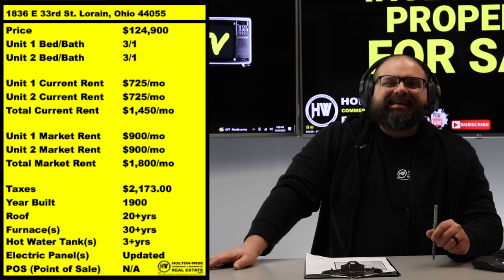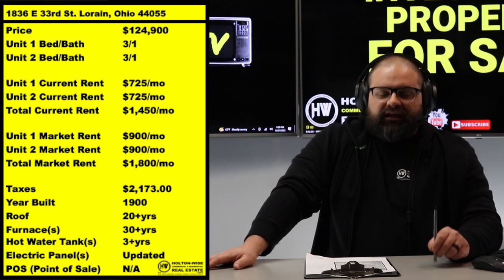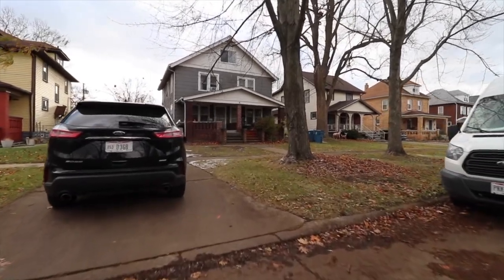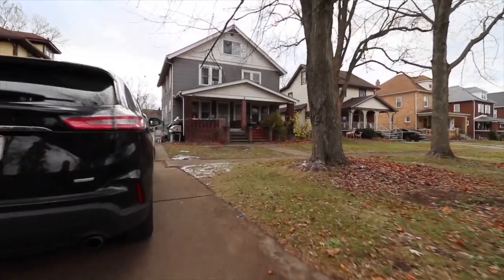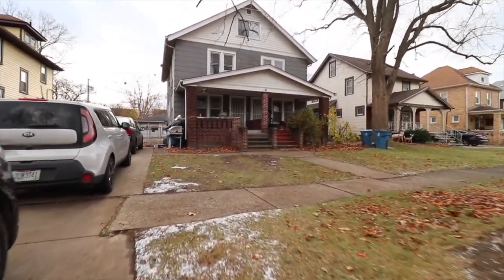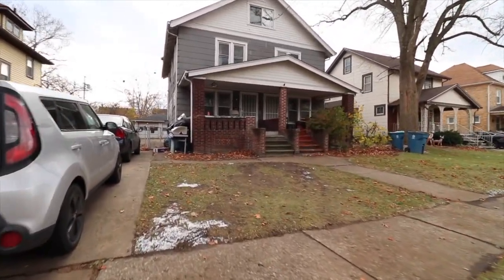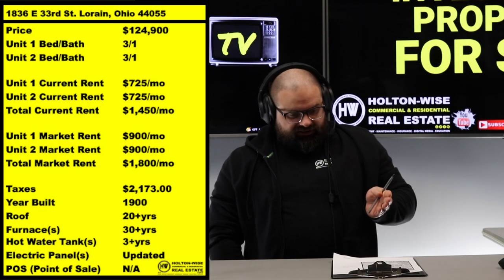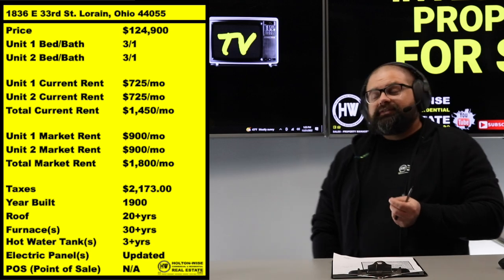That leads me to what we have here: 1836 East 33rd, Lorain, Ohio. I've got it offered to you at $124,900, but in honesty that is probably about $25K cheaper than it needs to be when you look at what we're actually getting. It's currently a side-by-side duplex bringing in $1,450 in rent.